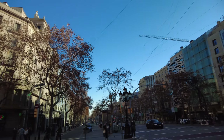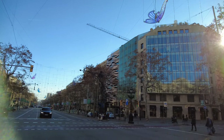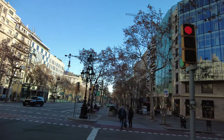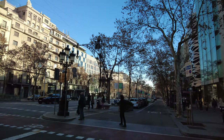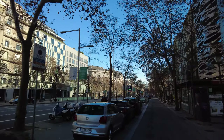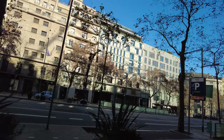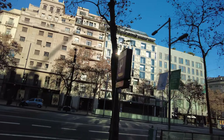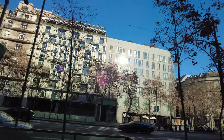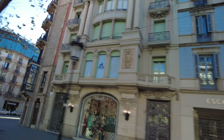We're going this way now. Gotta be careful with the traffic these days. And now you can see the other side of the street — that's what we would have seen had we stayed on that side. It's kind of new and modern, and then this over here is pretty older.